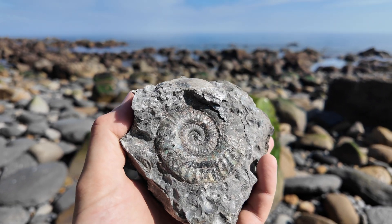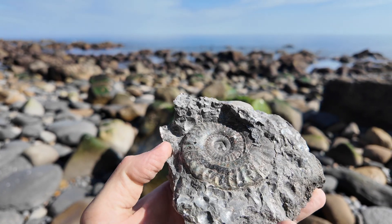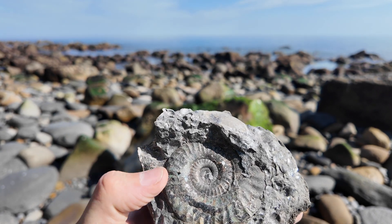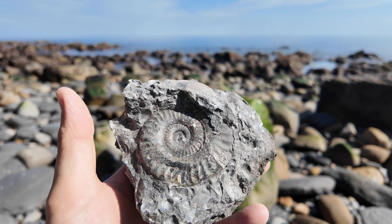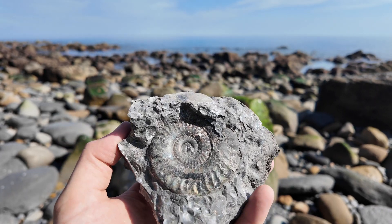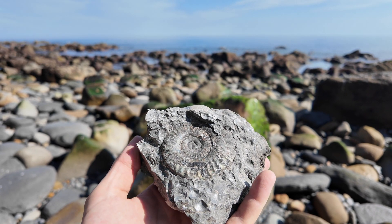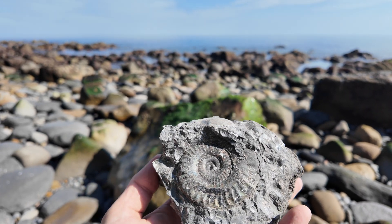And that is a gorgeous Grimoceras that one of the other collectors found down here. The colours on it are nice — a bit of pyrite, and a little shell right in the middle for good luck. Yeah, it's pretty. That should prep off nicely — just need to remove the little bivalve on top to expose the rest.